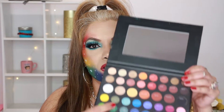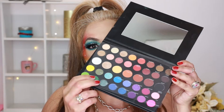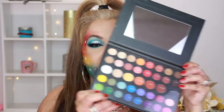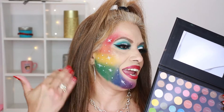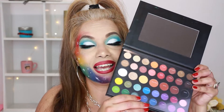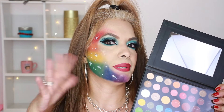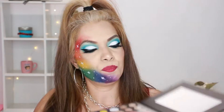Next up is the Morphe James Charles palette, and this is my favorite one. It comes with a mirror and the little shade sheet that goes with it. By the way, this is how I did my look of the day — I posted that on my TikTok. I did a recreation of this look a while back, and this is what I used. I love this palette; it is very pigmented.